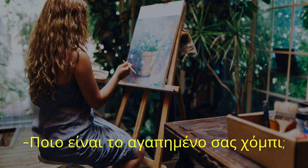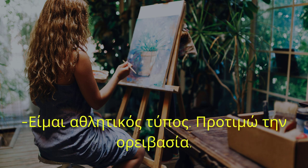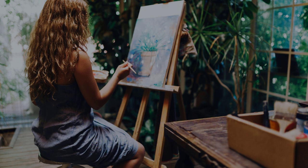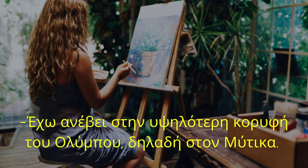Ποιο είναι το αγαπημένο σας χόμπι; Είμαι αθλητικός τύπος. Προτιμώ την ορειβασία. Ποιο είναι το υψηλότερο βουνό που έχετε κατακτήσει; Έχω ανέβει στην υψηλότερη κορυφή του Ολύμπου, δηλαδή στον Μύτικα.